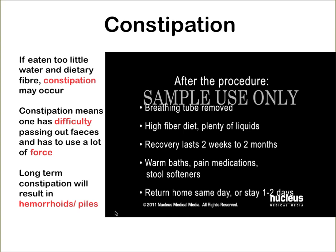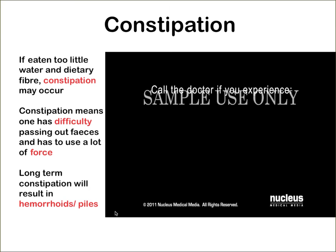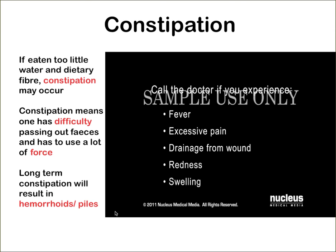After the procedure, your breathing tube will be removed. You will be instructed to eat a high-fibre diet and drink plenty of fluids to help prevent constipation during recovery, which usually lasts two weeks to two months. Your doctor may recommend warm baths, medications, and stool softeners. Most people go home the same day, but some may stay one to two days. Call your doctor immediately if you experience fever, excessive pain, drainage from your wound, redness, or swelling.